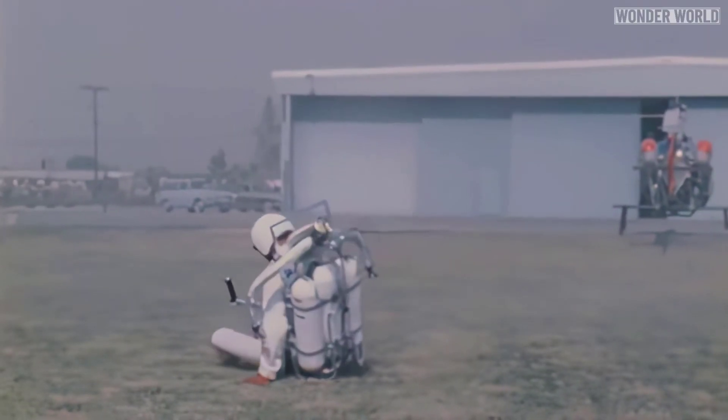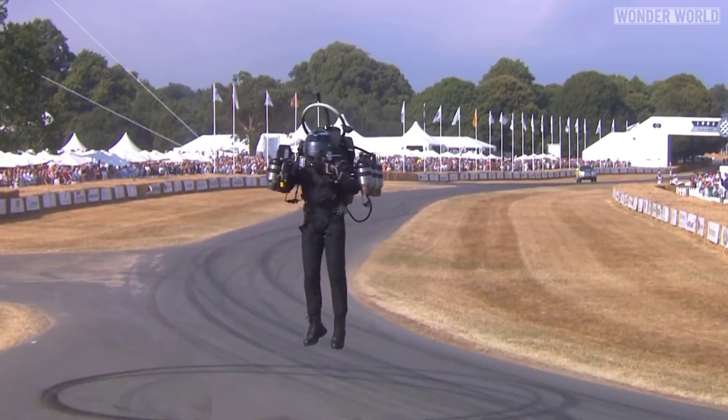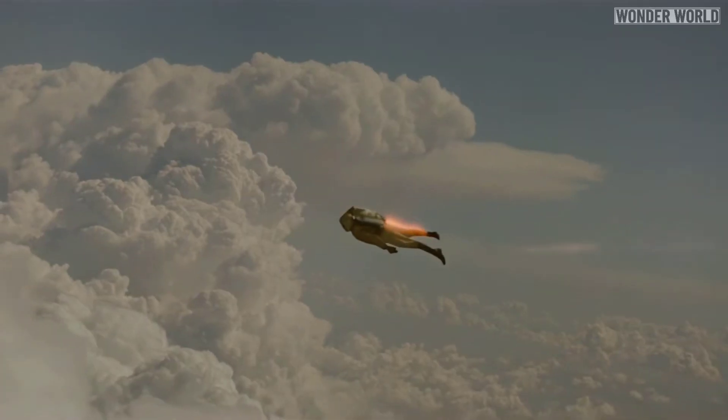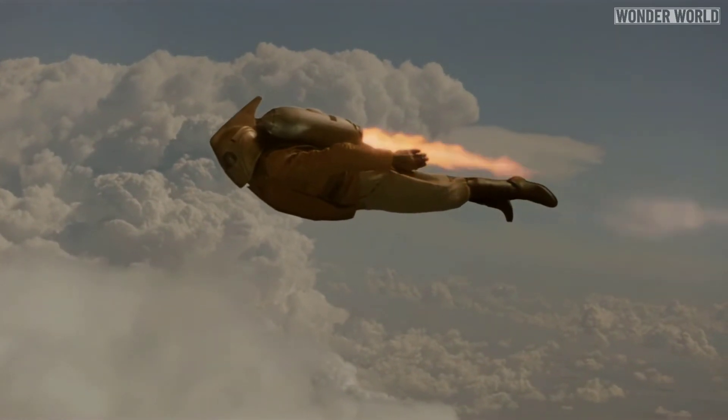Jetpacks have been in development for about 60 years, but it would appear we are getting closer to the day that we can fly our own jetpacks. Now I just need to get myself one of those snazzy Rocketeer helmets and I'm set.